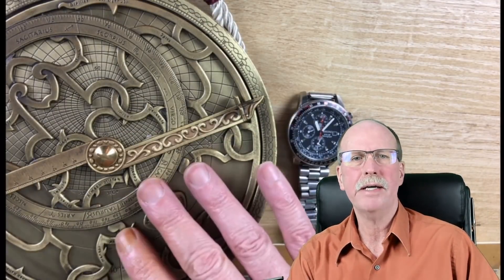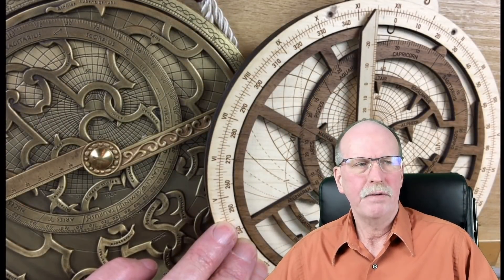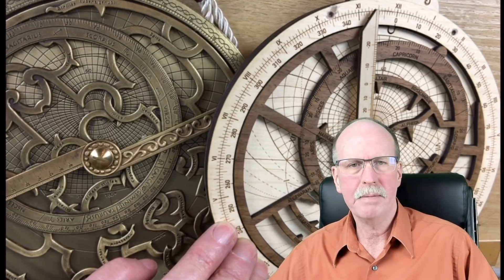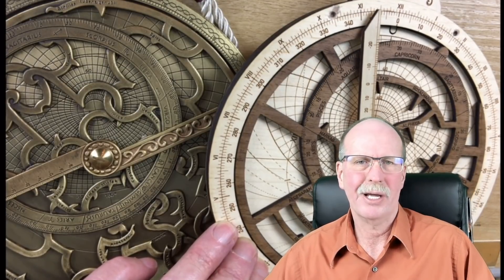This is Bob the Science Guy signing out from northern Michigan. Join me tomorrow on Slide Rules and Mathematics where we talk about the astrolabe and its relationship to time. Make sure you hit like and subscribe. If you ever consider becoming a channel member or a Patreon, now would be a great time — there are links in the description. Take care, guys.